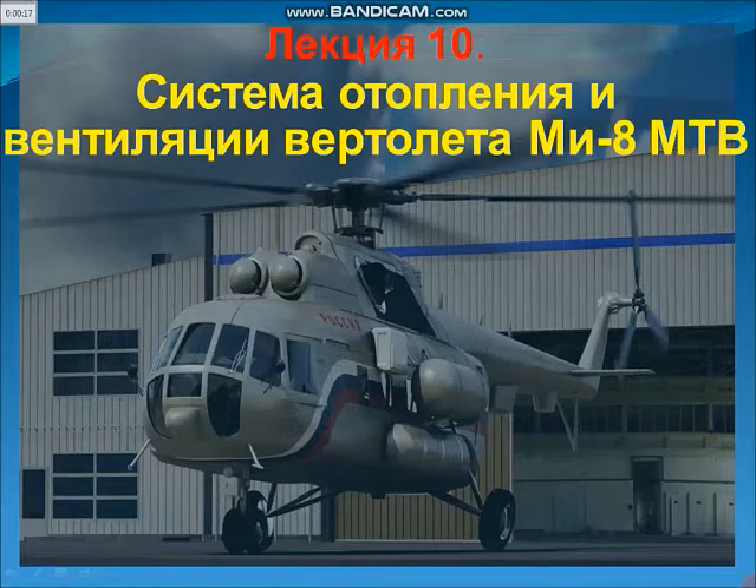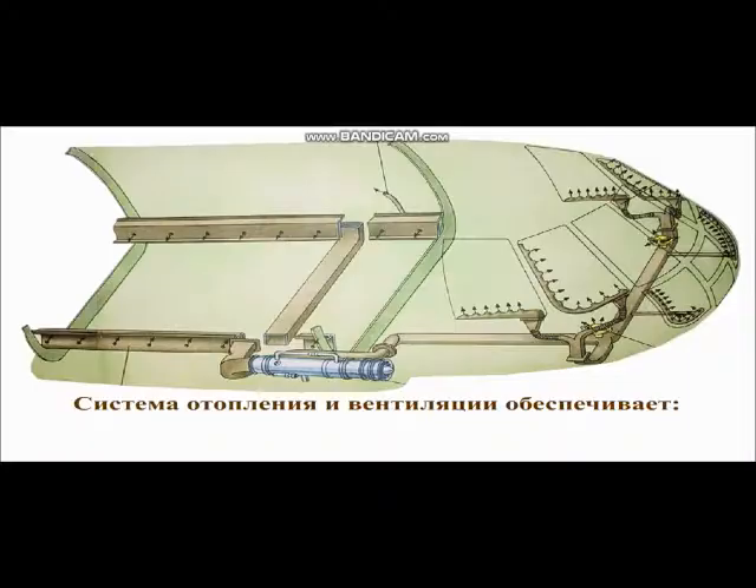Лекция номер 10. Система отопления и вентиляции вертолёта Ми-8 МТВ. Система отопления и вентиляции.